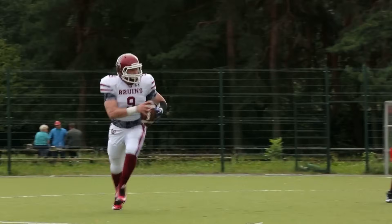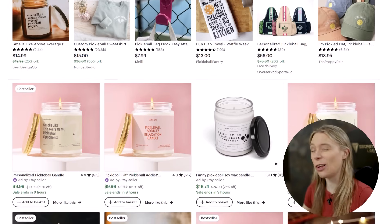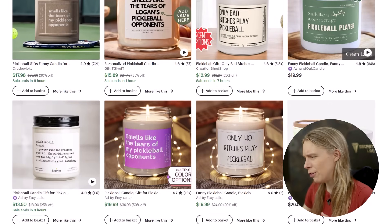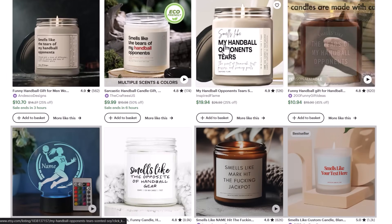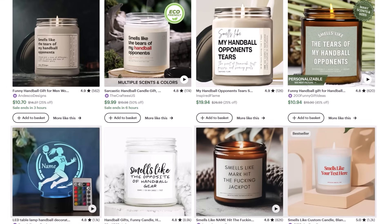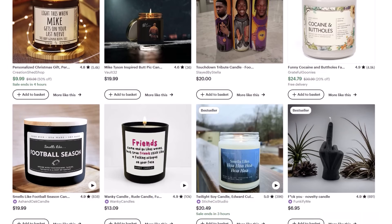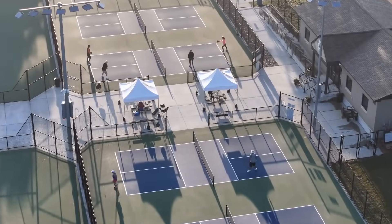Candles sold as gifts for sports fans can be a moderate yet consistent seller. Take this pickleball candle on Etsy — it's sold two candles today. However, pickleball is not what I'd call a low competition niche, because if we search on Etsy for pickleball candles, you'll see there are lots of print-on-demand candles already uploaded, making it harder to stand out. Whereas if we instead search for handball candles, you'll see only five results are actually candles for handball players, so Etsy has had to fill the results with random gifts for handball players.